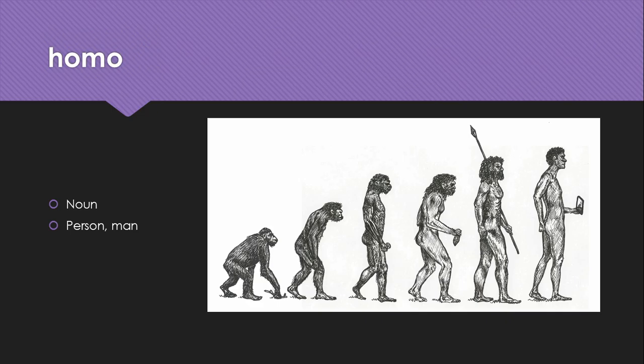Homo is a noun meaning man or person, and that's obviously where homo habilis, homo erectus, homo sapiens, and homo sapiens sapiens come from.